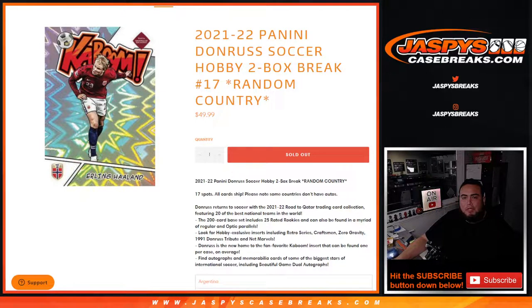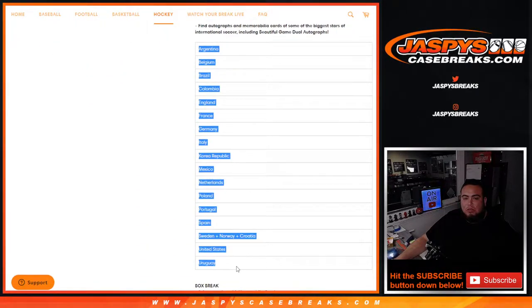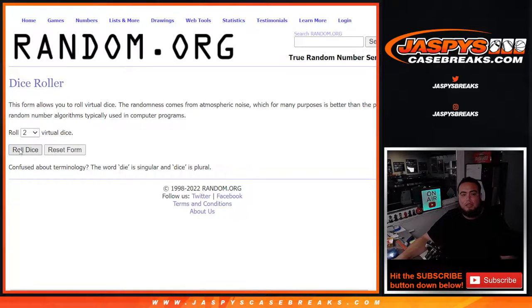What's up everybody, Jason here for Jaspis Casebreaks.com. 21-22 Panini Donner Soccer Hobby just sold out. This is a two-box break, random country, number 17. So here we go guys, 17 total spots, all cards shipped. Please note some countries won't have any autographs, but from Argentina down to Uruguay. Here's the customer names and countries. Let's go, roll.